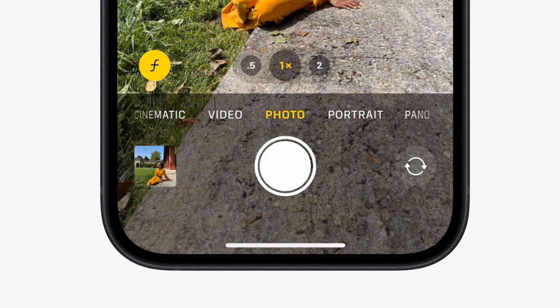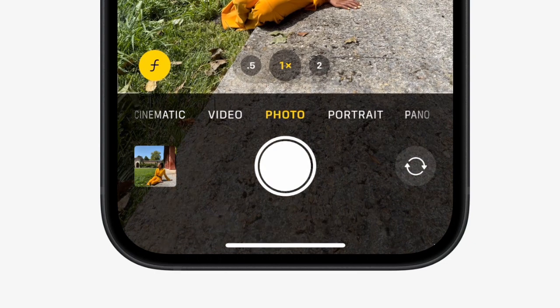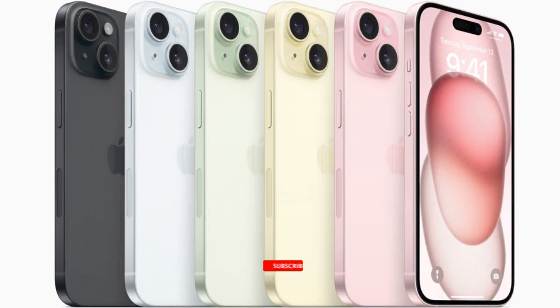The iPhone 15 has an inbuilt battery that can last all day for all the things you want to keep doing. The battery can last up to 26 hours for video playback.